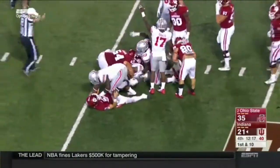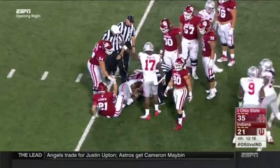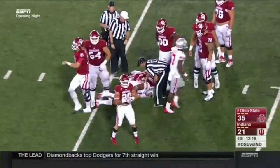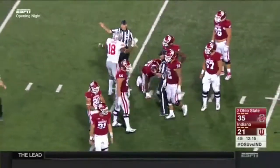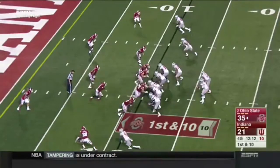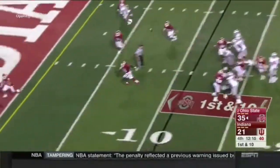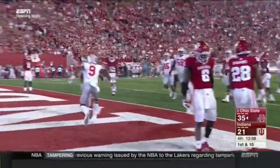The ball came out but the Buckeyes have it — nobody from Indiana went for the football. What an effort. Tom Steydow has a chance to really open this game up. Fifth sack for the Buckeyes defense. Barrett — touchdown! And that's Victor with the catch.